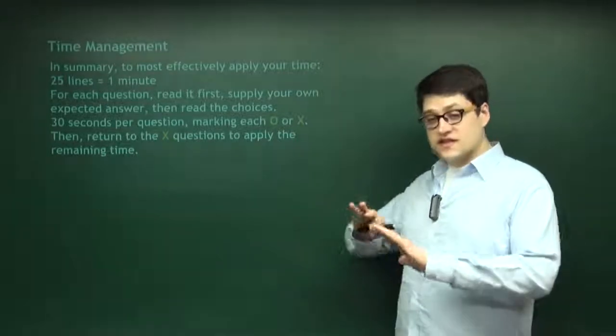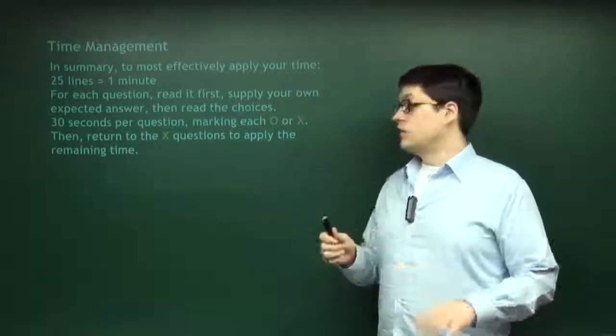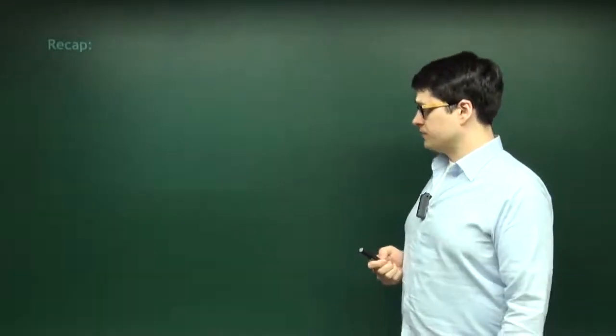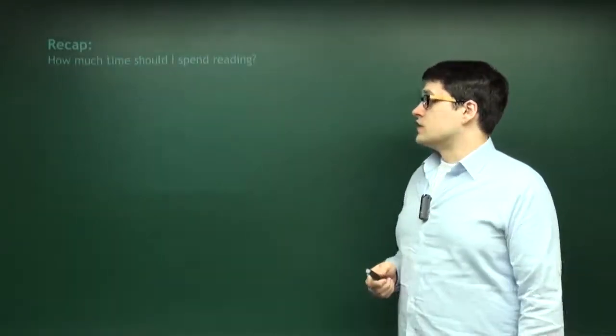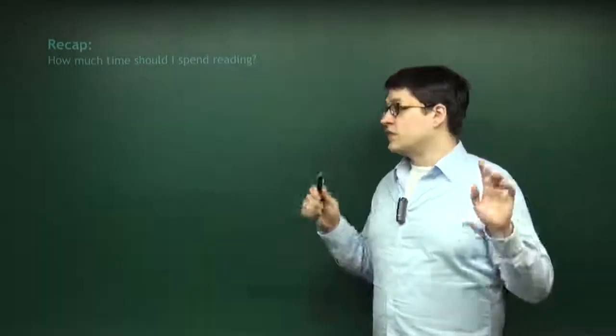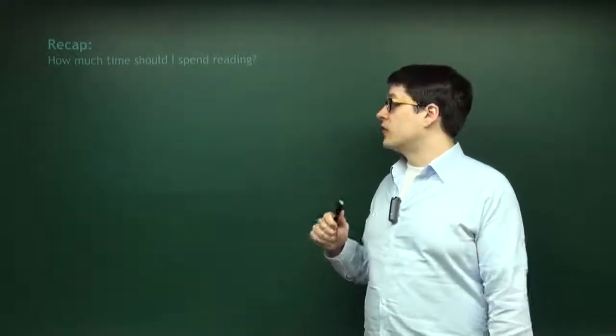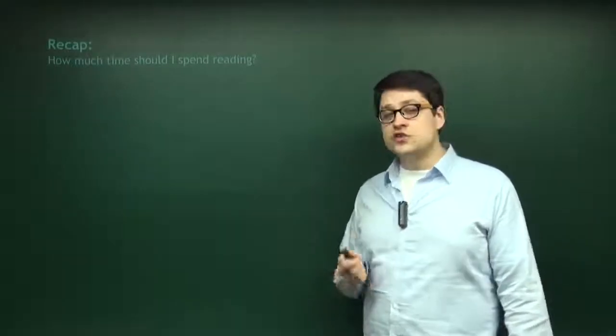That's it — this is the strategy. The rest of it is reading properly, which we'll talk about in the next set of videos. Pause the video and stop for a moment. How much time should you spend on reading?